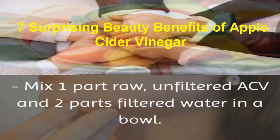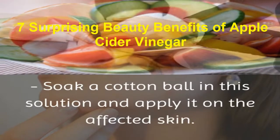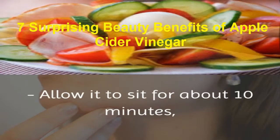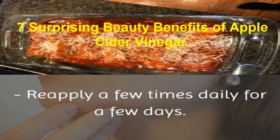Mix 1 part raw, unfiltered ACV and 2 parts filtered water in a bowl. Soak a cotton ball in this solution and apply it on the affected skin. Allow it to sit for about 10 minutes, then rinse it off with warm water. Reapply a few times daily for a few days.